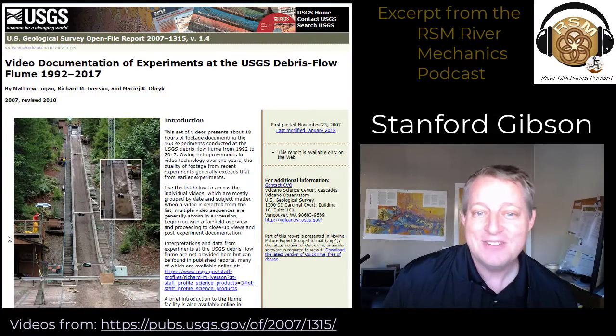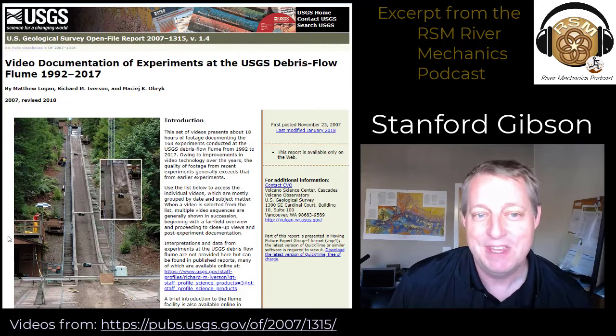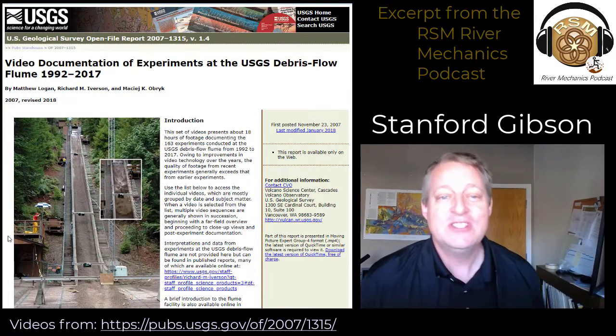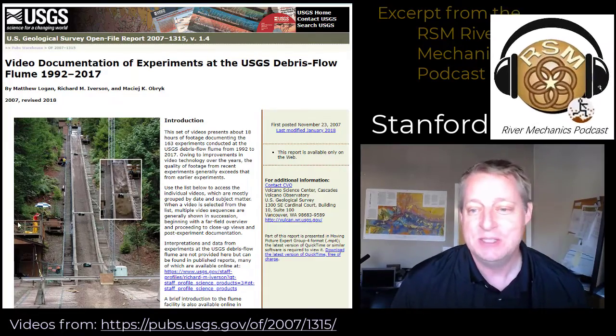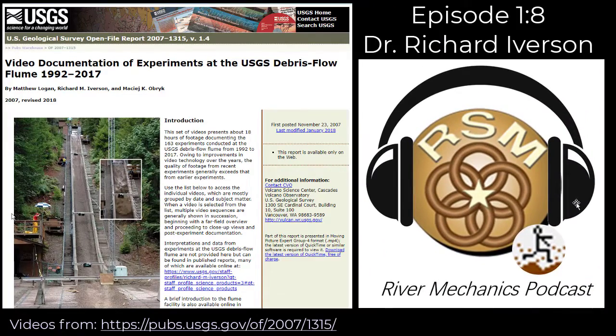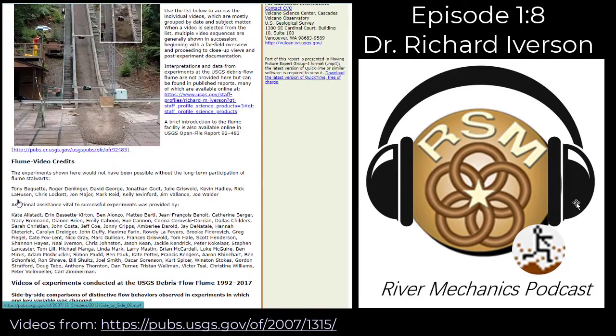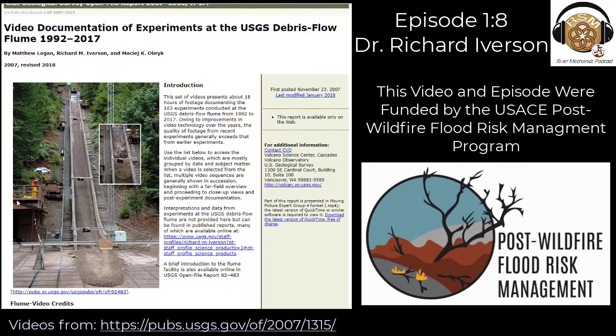That is an excerpt from my conversation with Dr. Richard Iverson from the U.S. Geological Survey Cascade Volcano Observatory. Richard's team has collected a bunch of these videos as part of a USGS open file report, which is linked in the video description below. For more of this conversation — which I do recommend, because we talked about several of these remarkable counterintuitive aspects of high concentration flows — check out episode eight of the RSM River Mechanics podcast in any podcast app, or follow the link to the podcast website in the video description below.